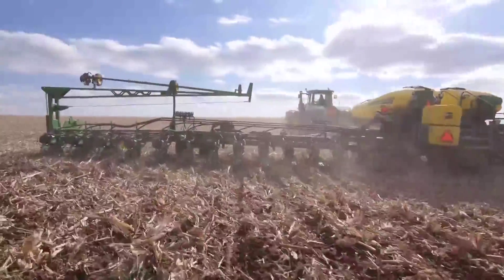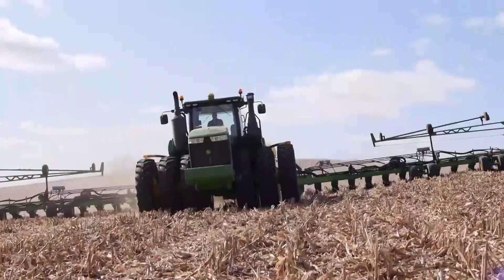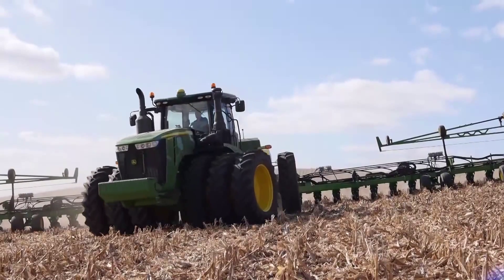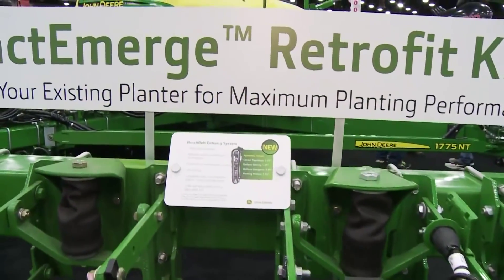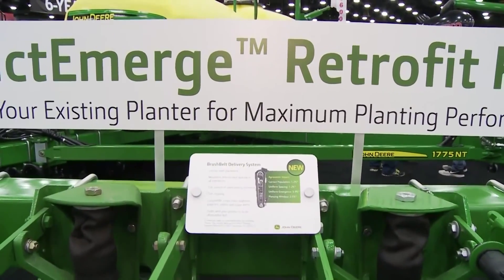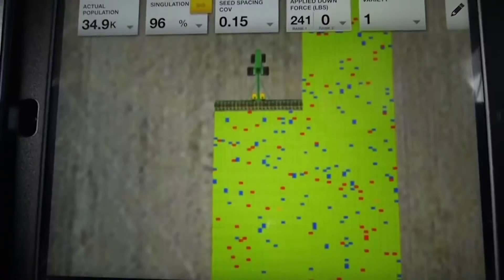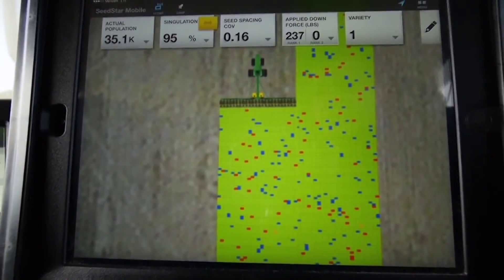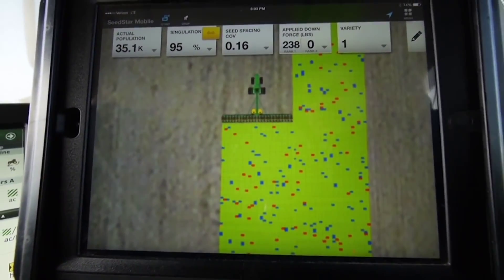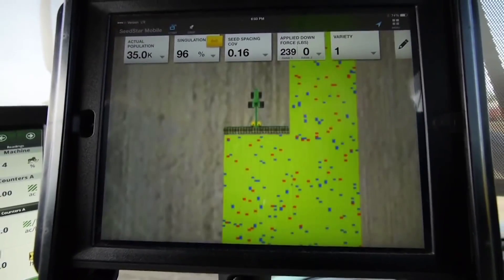Just outline the advantages of upgrading to the new Exact Emerge. By upgrading to the new Exact Emerge, you have the ability to add some of the latest planting technology. You can get high accuracy at higher speeds than normal, and you can also have access to some of the best monitoring technology we have with SeedStar 3 and SeedStar Mobile.